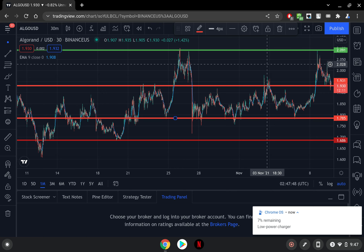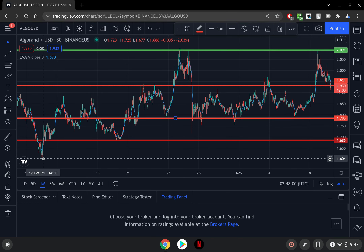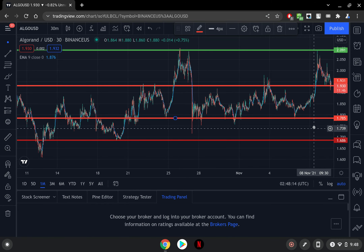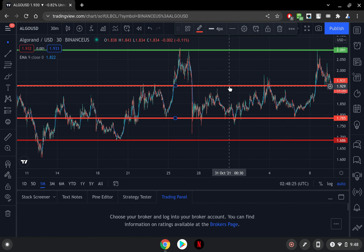Let's take a look at some price points — some support levels and resistance levels for Algorand. The very bottom for Algorand on the monthly chart was about a dollar and 60 cents. That first level of support is a dollar and 68 cents, as you can see. The second level of support is at a dollar and 78 cents. Then we have one further up — that level of support is at a dollar and 93 cents, which is actually the price where Algorand is right now.